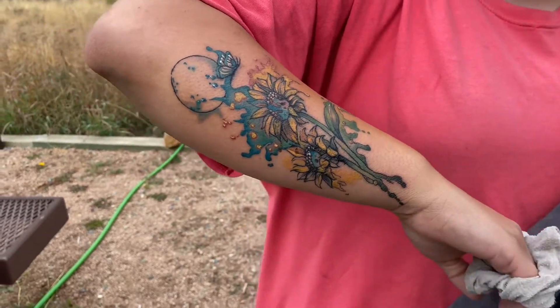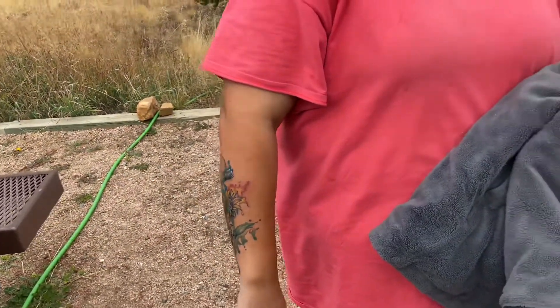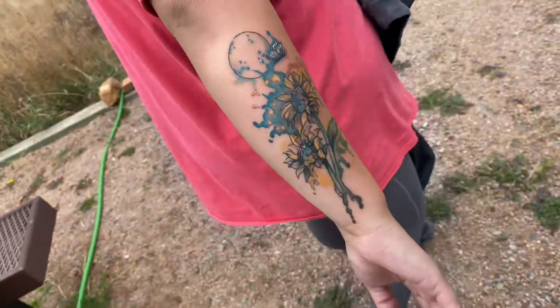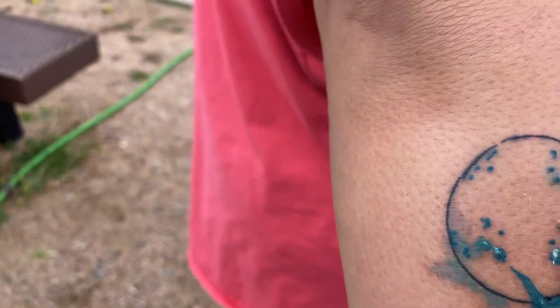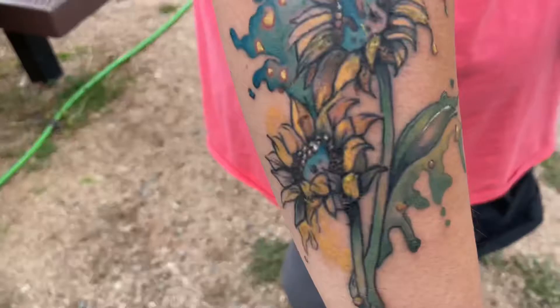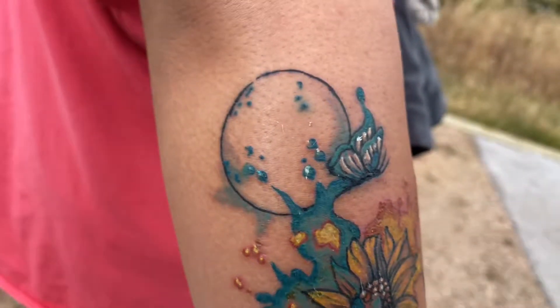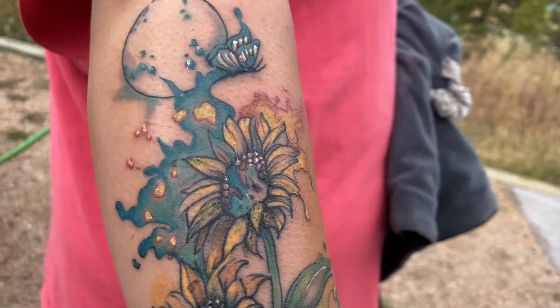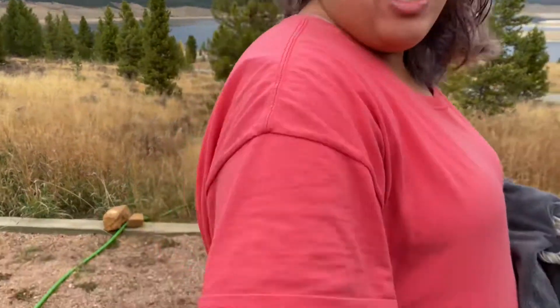And then about three and a half to four hours to actually do it. Do you want to tell me what it means? No. Can I say what's in it? Sure. There are sunflowers, a blue butterfly, and a sun — we decided not to color it because we figured it would be good for the contrast. People can say it's either a moon or a sun, but it is a sun. It's done in watercolor, so it's all splashy.